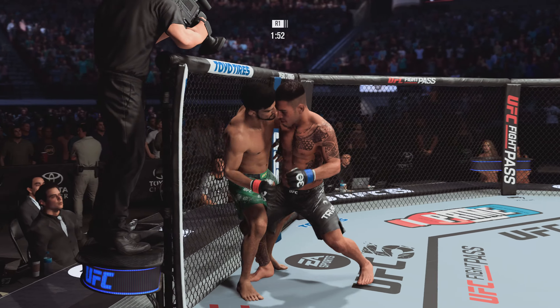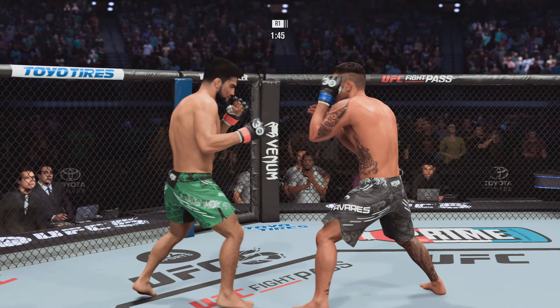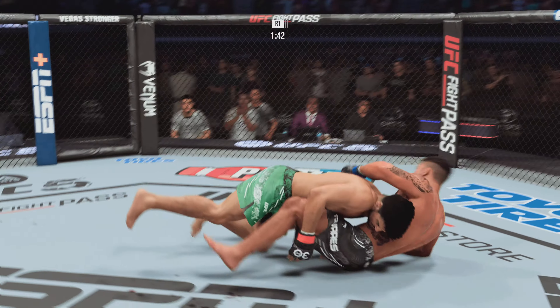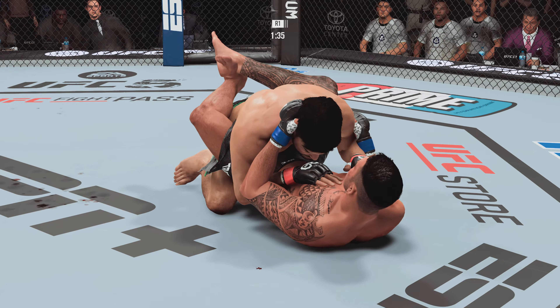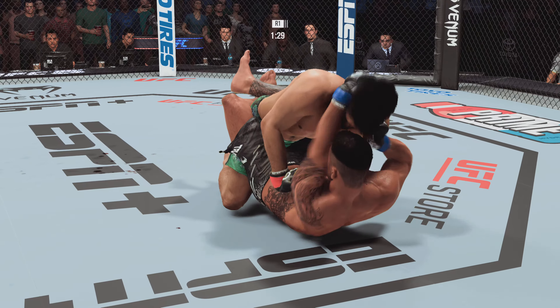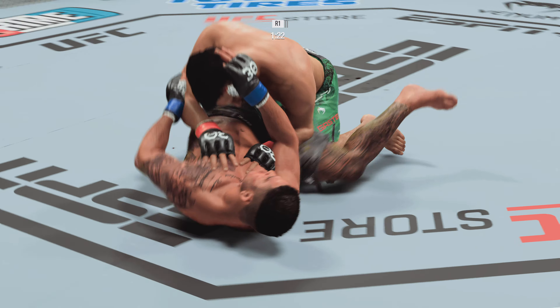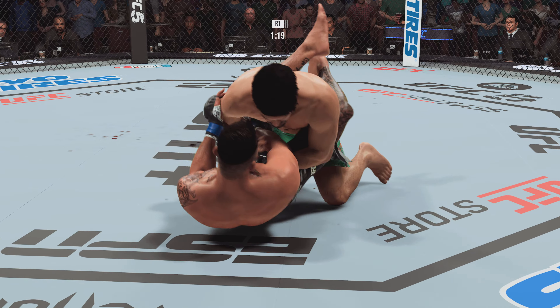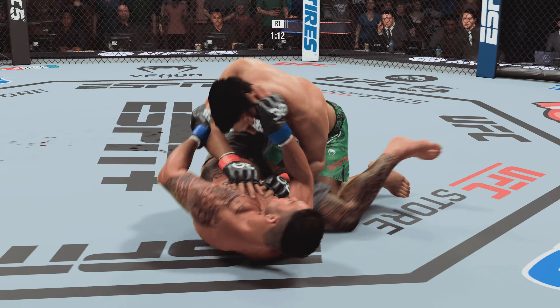Now he gets a more dominant position with the underhook. He's going to start to drive knees over and over. You gotta be careful here, you gotta move. He gets the takedown now. We'll see what he can do in this advantageous spot — he set it up beautifully. Outstanding work with the ground and pound here by Gastelum.